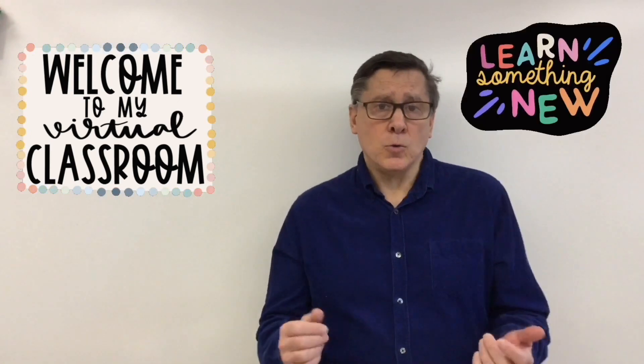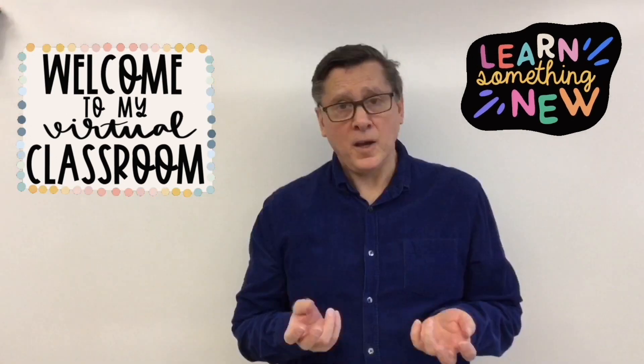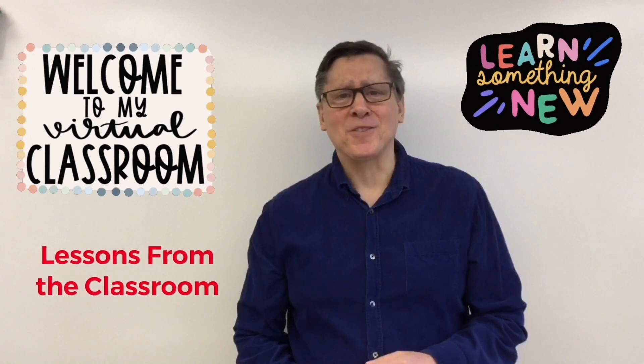Hi, I'm Mr. C, the teacher, and the lessons I've created here are the same ones I use in my classroom on a daily basis. So grab your tools for school and join in with our lessons, or just sit back and watch along with us. Let's do some learning together, because you're watching Lessons from the Classroom.